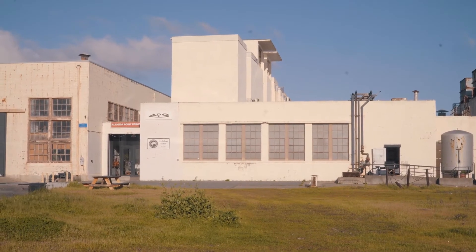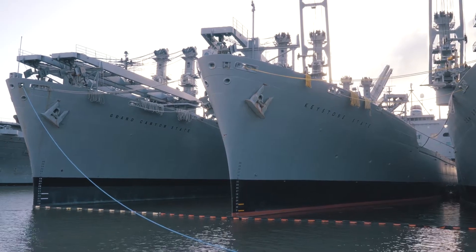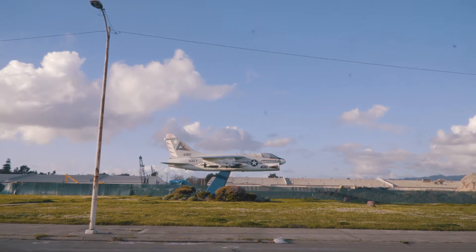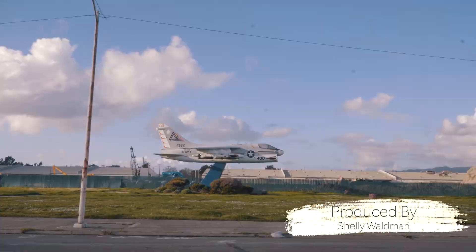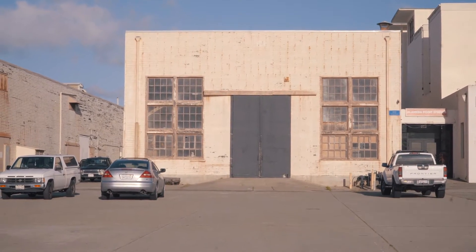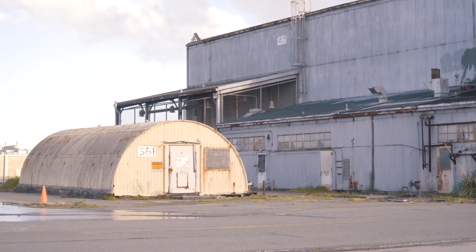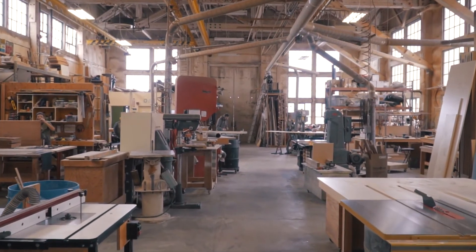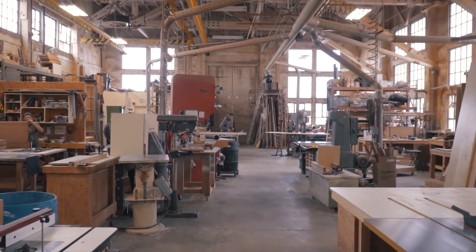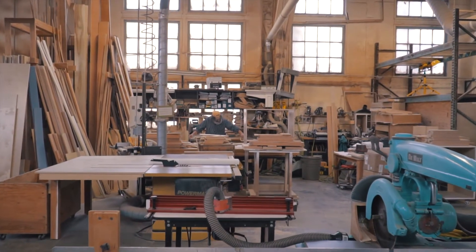This building was the jet engine test cell building. Aircraft carriers would come in, they would offload planes, take the engines, bring them in here, work on them and test them, and then put them back on the airplanes. We're at 1800 Ferry Point in Alameda, California, on a former Alameda Naval Air Station — an antique military building that we fixed up to use as professional maker studio space.